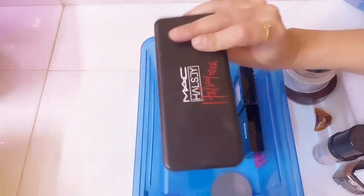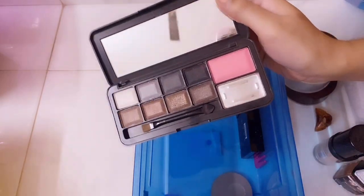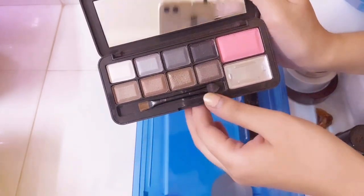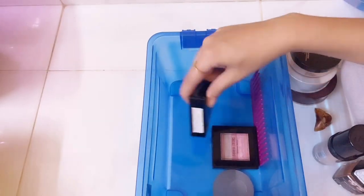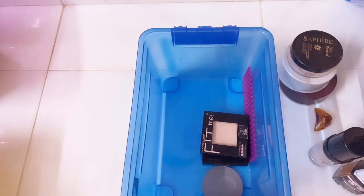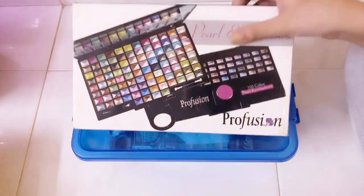I also have a palette that says 'MAC' but it's definitely not real MAC — I got it from a local store when I first started getting into makeup. I haven't really used it much. There's also a Maybelline Fit Me compact powder lying around. That was all in this box. I hope this video isn't too boring — if you've made it this far, thank you so much for watching!